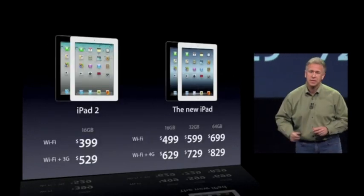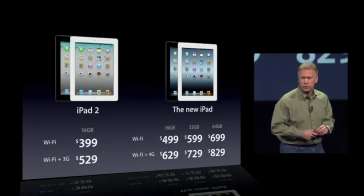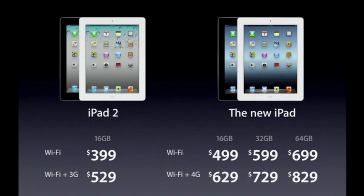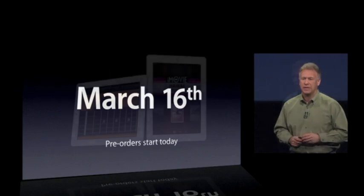This is a really big deal. The lineup now starts with an iPad 2 for just $399 and $529 for Wi-Fi plus 3G, and the new iPad at $499 all the way up to $829. So there really is something for everyone at every end of the spectrum. You'll be happy to know that pre-orders start today.